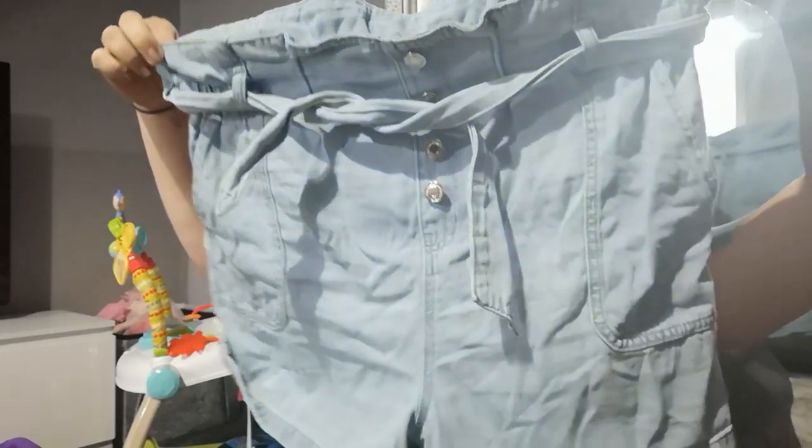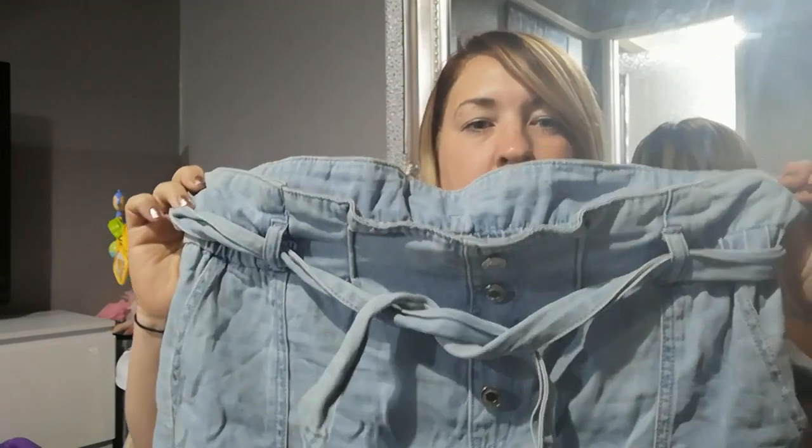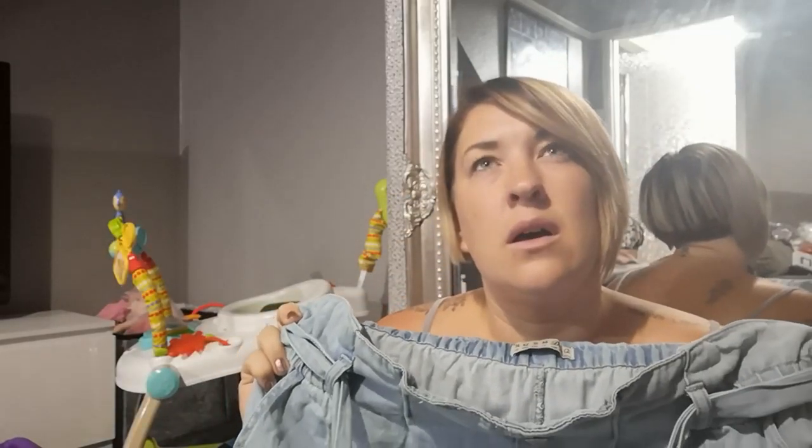I tried the bodysuits on with these shorts. I didn't buy these today but I did buy them in Primark about four weeks ago. They're high-waisted with a paper bag waist — really cool. They may still have them in store. I bought these in a 14 and they fit really well. I think these were 12 pounds.